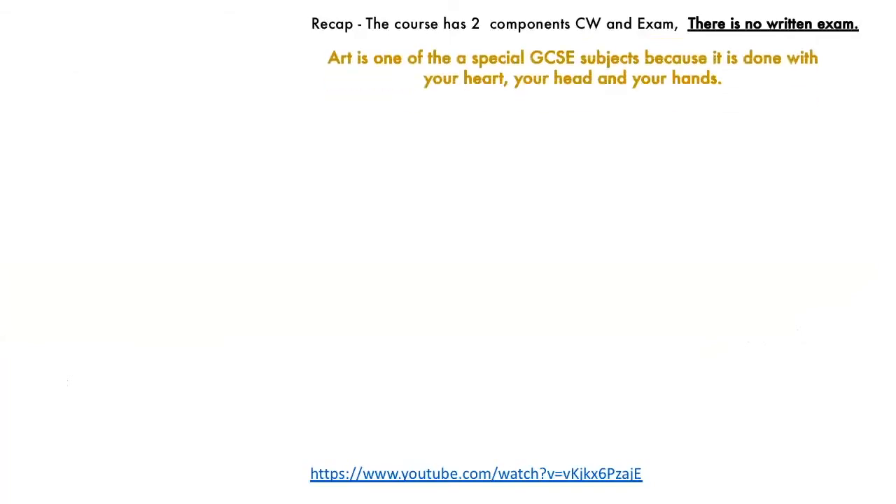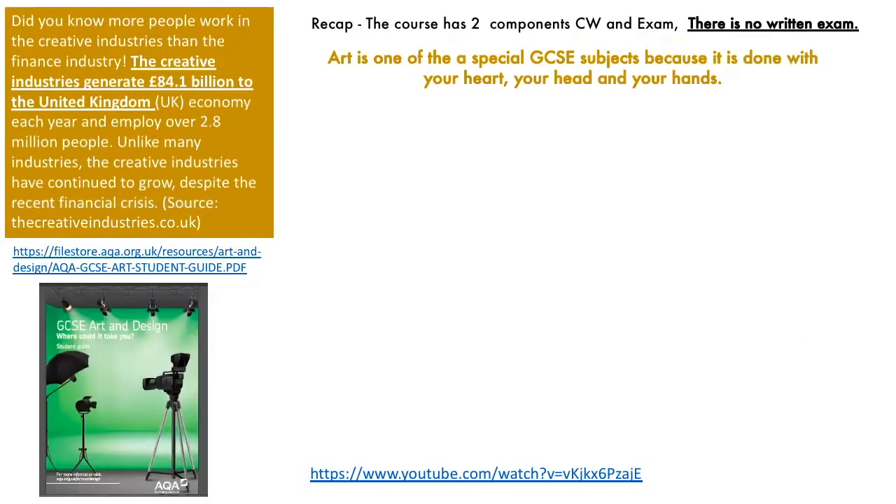To recap: the course has got two parts. Personal portfolio — that's your coursework — worth 60%. And then the externally set assignment, which you can refer to as the exam, but it is not a written exam. There is no written exam in this course. Art is special because it's a subject you do with your heart, your head, and your hands. You're learning in a different way.